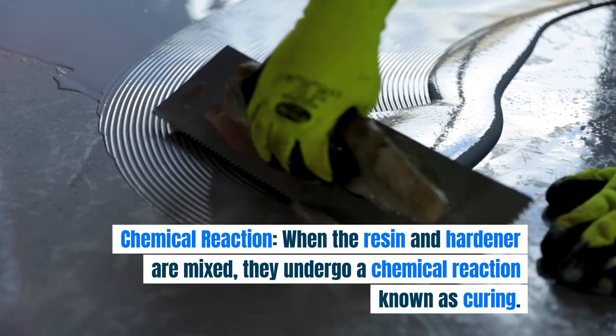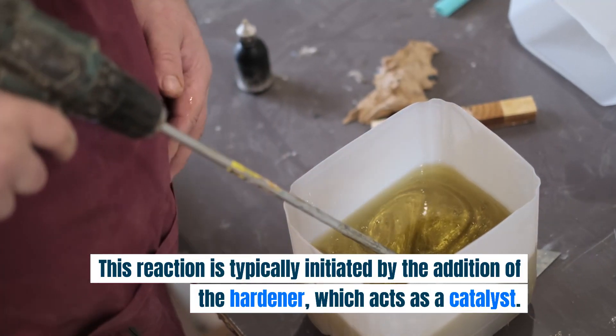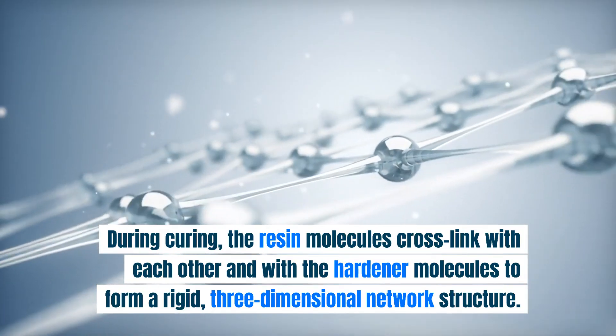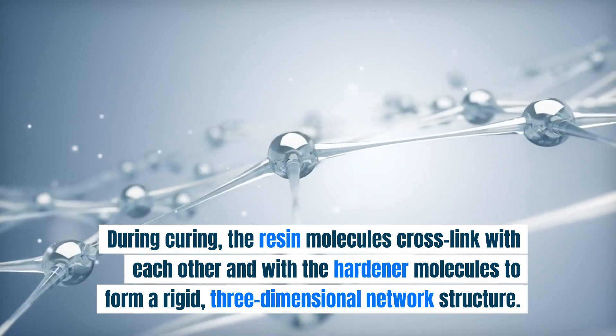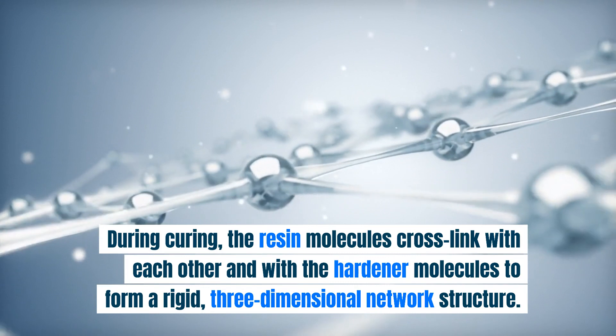When the resin and hardener are mixed, they undergo a chemical reaction known as curing. This reaction is typically initiated by the addition of the hardener, which acts as a catalyst. During curing, the resin molecules cross-link with each other and with the hardener molecules to form a rigid, three-dimensional network structure.